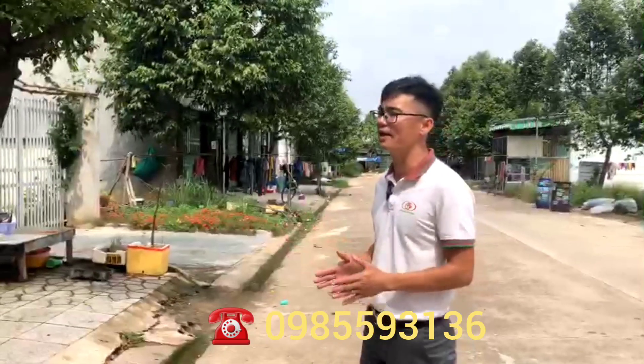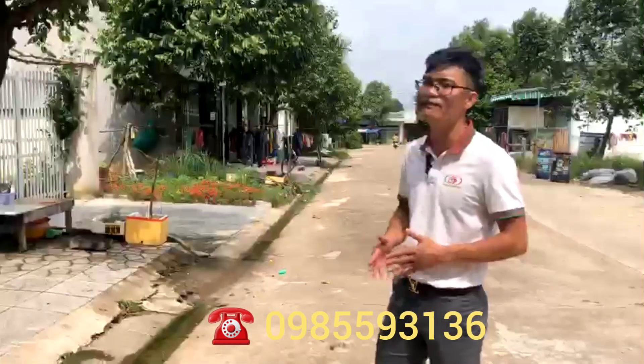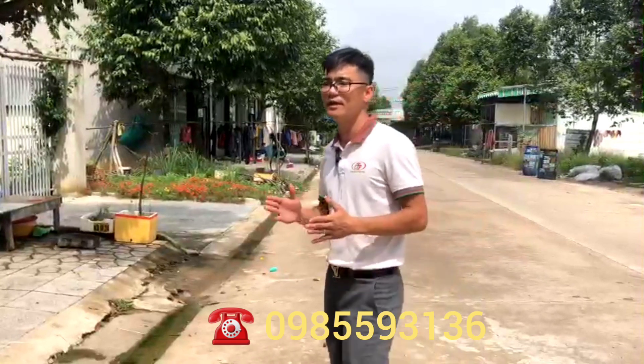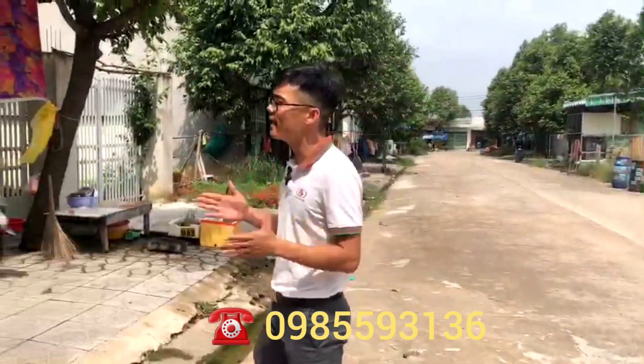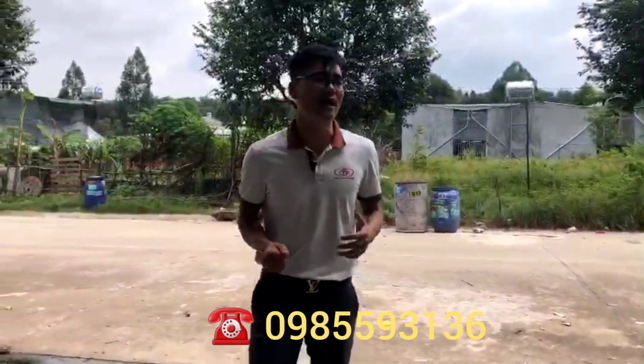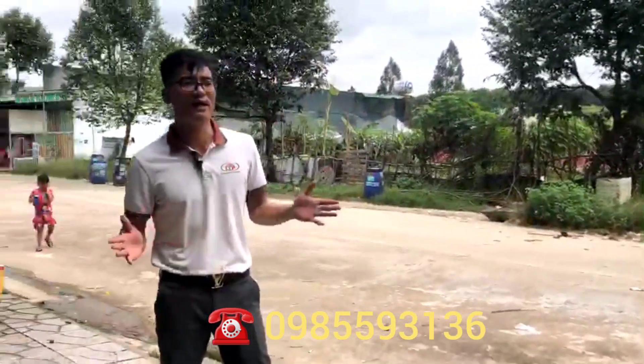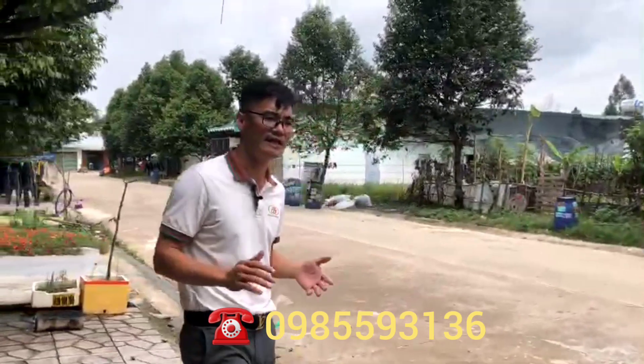Diện tích căn nhà trọ này có bề mặt tiền là 10 mét, sâu vào 30 mét và full thổ cư. Hiện tại đang được chào bán với giá 4 tỷ 650 triệu. Xin cảm ơn toàn thể quý vị các bạn đã xem video. Kính chúc quý vị nhiều sức khỏe và bình an. Xin chào và hẹn gặp lại ở những video tiếp theo.